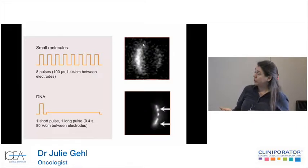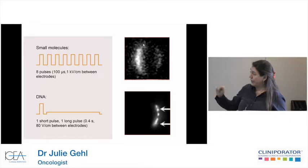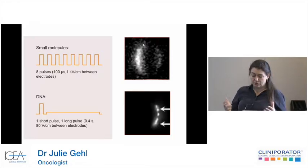We use different pulses optimized for the different molecules we want to deliver. If we want to deliver small molecules, then eight high-voltage pulses — as we are using now — is an excellent way of delivering a good load of small molecules such as chemotherapy. If we are using DNA, we use a high-voltage then a low-voltage pulse to get the DNA inside by an electrophoretic effect.